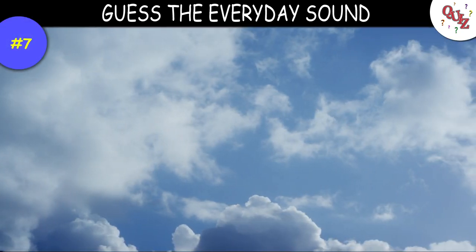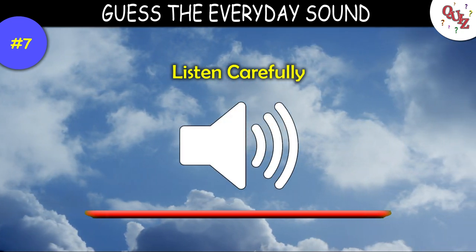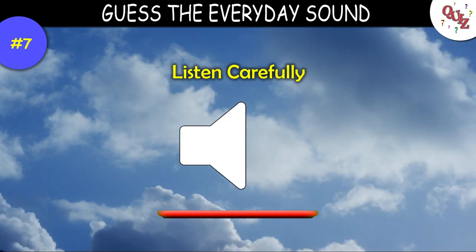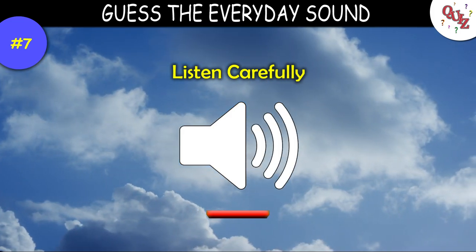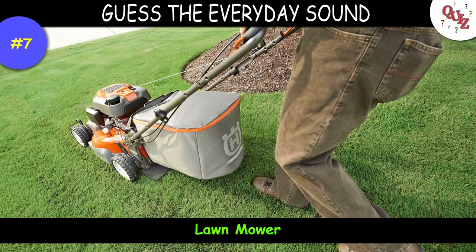Question 7. Here's a pretty common sound — listen close. Times up — the correct answer is a lawnmower.